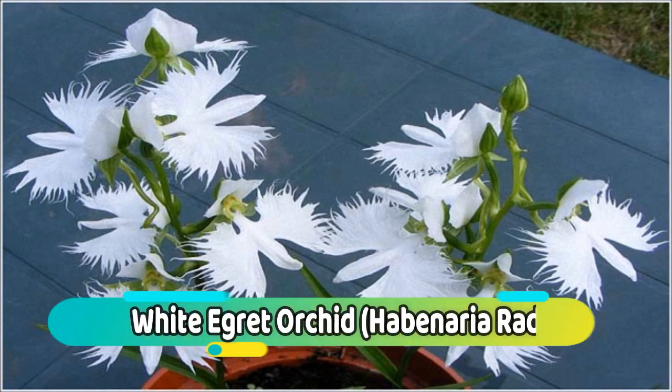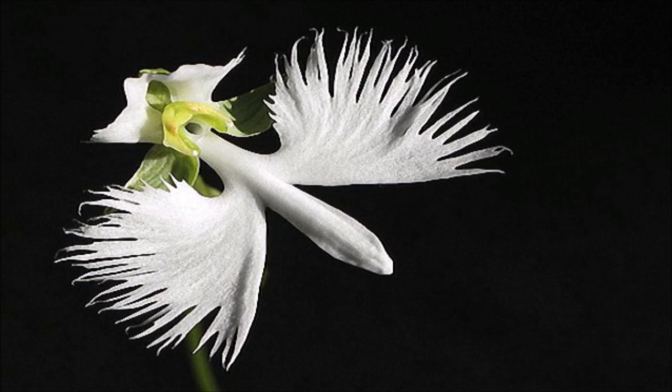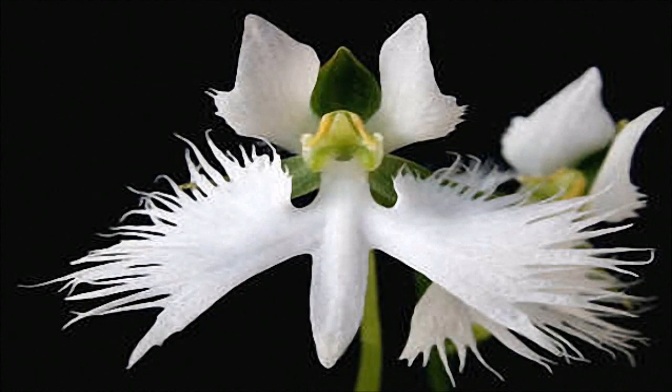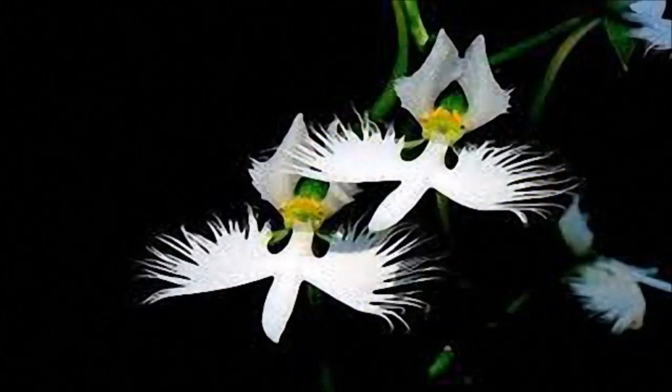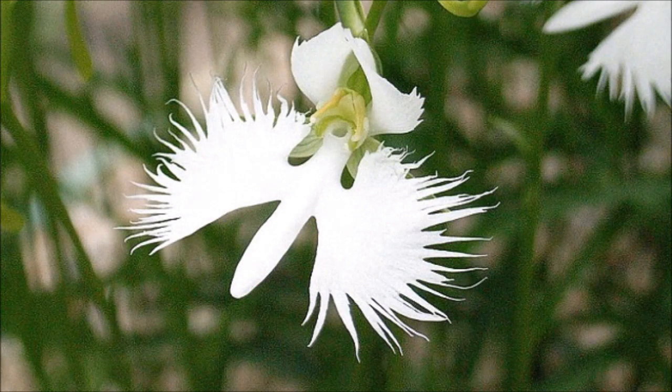Number 14: White Egret Orchid. Habenaria radiata is named for its beautiful flowers, which have a striking resemblance to a graceful white egret in flight. Despite being well known worldwide, this species is imperiled in the wild. The lateral lobes of the lip give it the distinctive egret flower shape, while the petals, also pure white, splay upwards, looking much like wings and giving the flower an almost angelic appeal up close.